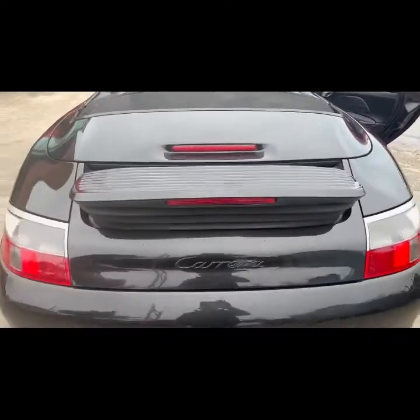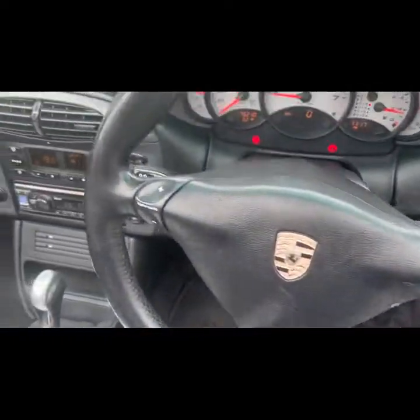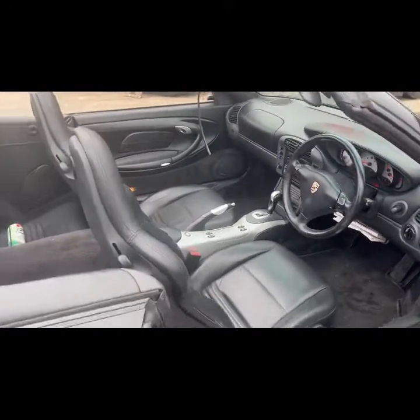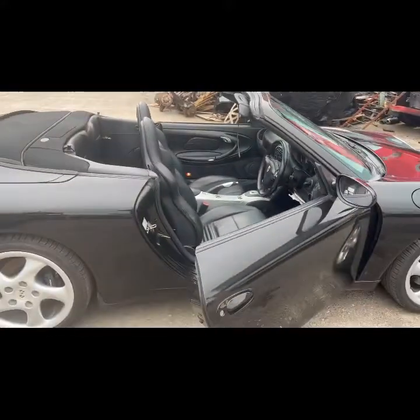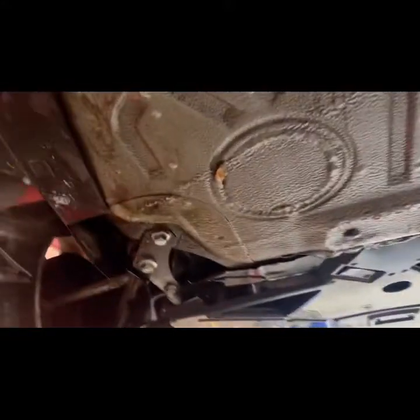Rear spoiler works nicely. Full Tiptronic. What a lovely car. I'll do a chassis video, I'll also do one of it driving. Chassis and suspension video — all of the bottom arms, everything's fine.